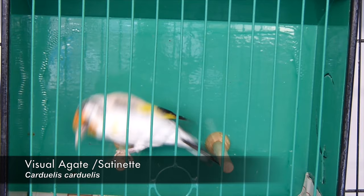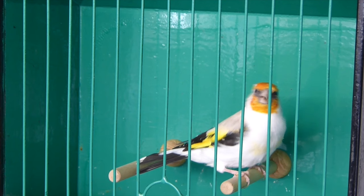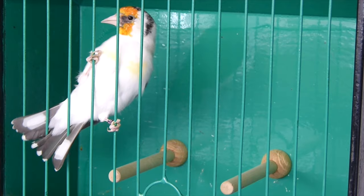So this is the third Siberian Goldfinch cockbird. This is an A-gate visual similar to the first one and this is only split satinette, not white top. It's a nice bird, a little bit smaller on the head and in size than the first and second bird, but it's a lovely bird nevertheless.